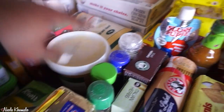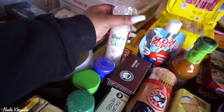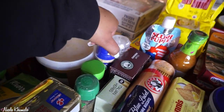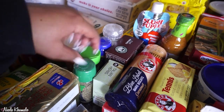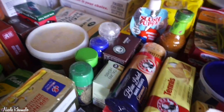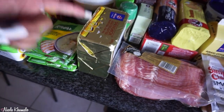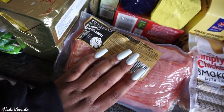We have some coarse sea salt in a grinder, garlic flakes, oregano, mixed herbs, Italian herbs, and chicken spice.